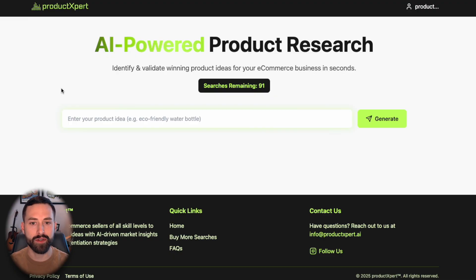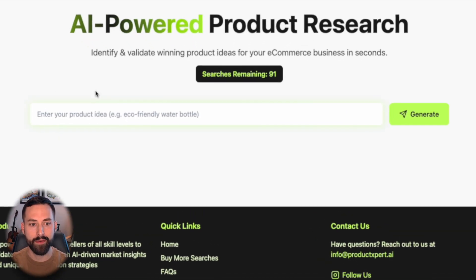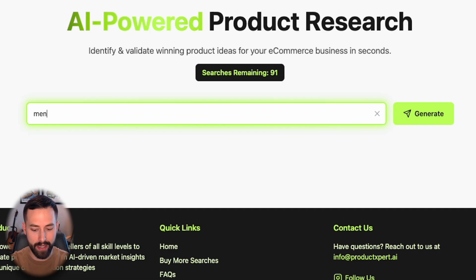Up to this point we've uncovered two strategies that really relate to a new and aspiring e-commerce seller looking for their first, second, or third product idea. Now I want to share a product strategy for existing Amazon, Shopify, or Walmart sellers to help identify that next product. For this example, let's say we have a clothing brand in men's clothing — we sell t-shirts, jeans, just about everything tailored towards men. I'm going to type in men's clothing and click generate.